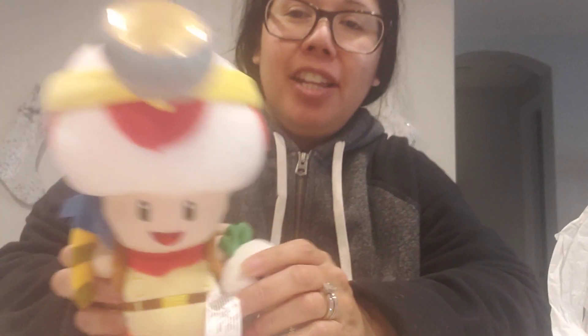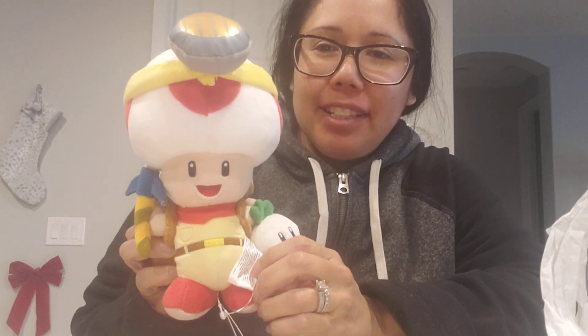Hi guys, welcome back to my channel! Today I have some Jack's specific Nintendo plushies that I wanted to share with you guys. So the first one is Toad — I have the other one that they released, but this one I really like because they added some detail to it.